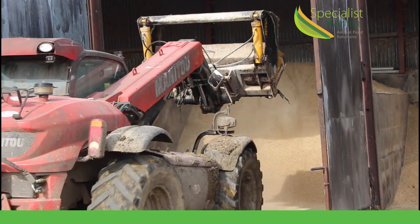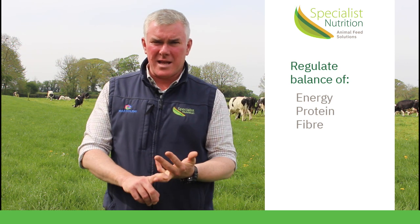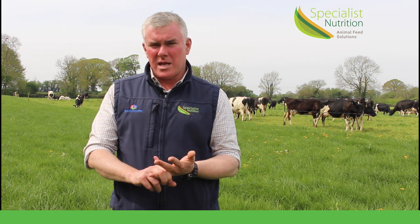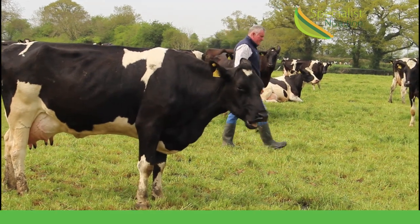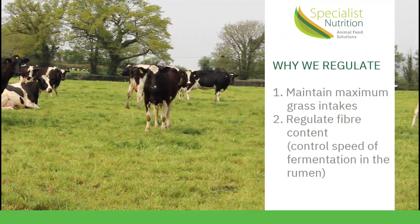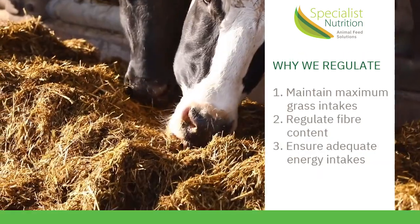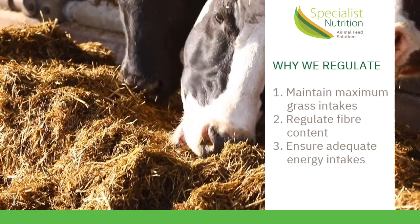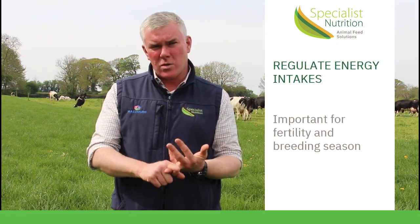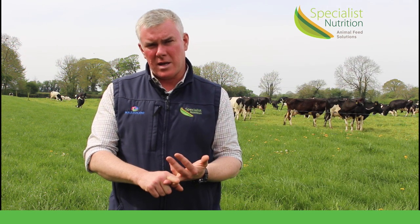By doing that we'll regulate the balance of energy, the balance of protein, and the balance of fibre. The reason we want to do that is to maintain the maximum intakes of grazing grass, to regulate the fibre content so we can control the speed of fermentation in the rumen, and to have enough energy going into the cows at this time of year so they don't suffer from a negative energy deficit, especially around the time of breeding.